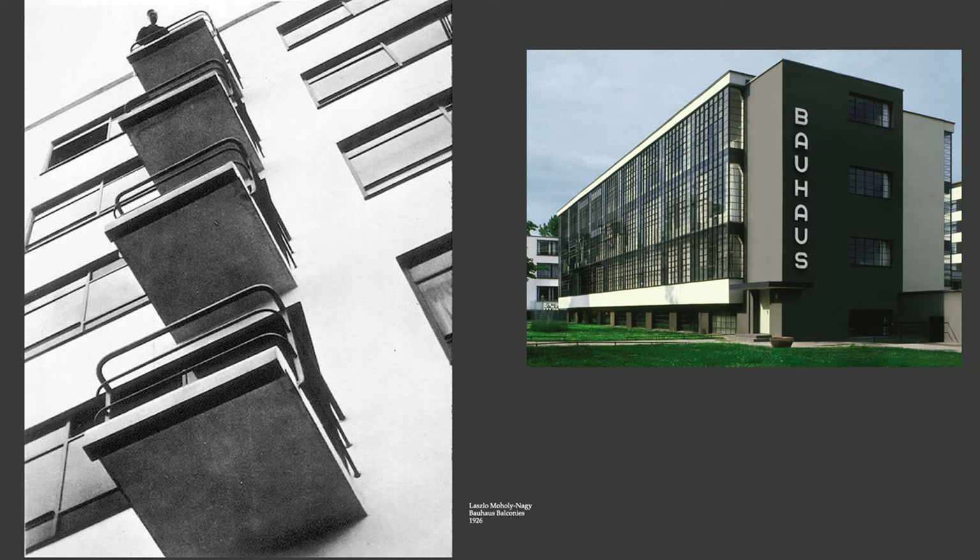On the left you see one of Moholy-Nagy's photographs of Bauhaus balconies. The Bauhaus was a school — an actual school where people could get their degrees. One of the buildings they were most famous for, in the brief span of time that the Bauhaus was an active school, is the building you see on the right. Two different buildings here, but both architecturally different from any traditional academy that they would have respected in Germany in the prior generation.